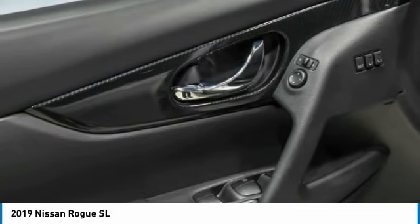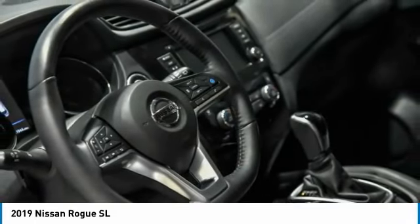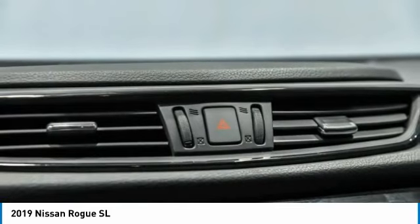The 2019 Rogue. The stylish Rogue gets 27 miles per gallon and still boasts nearly 58 cubic feet of cargo space. With a five-star side impact safety rating and confident handling, the Rogue is more than you expect and everything you deserve.